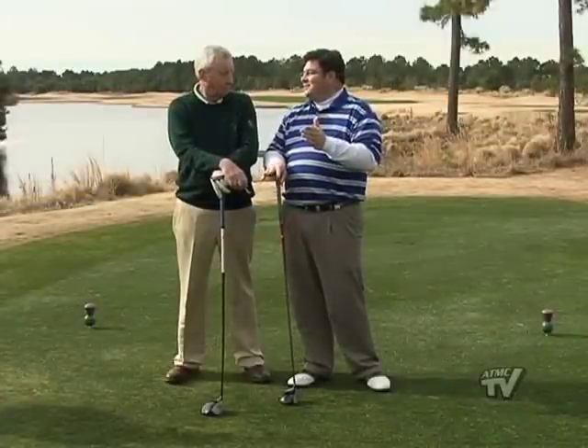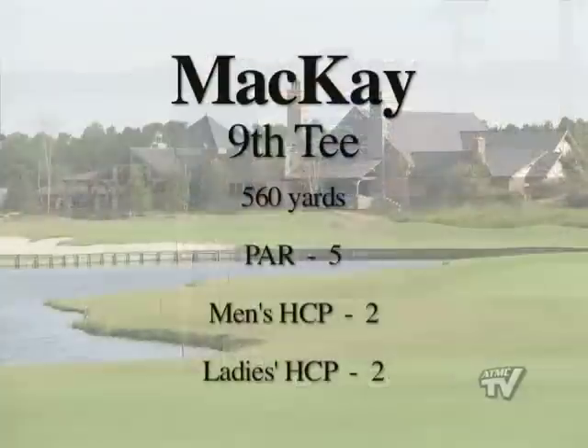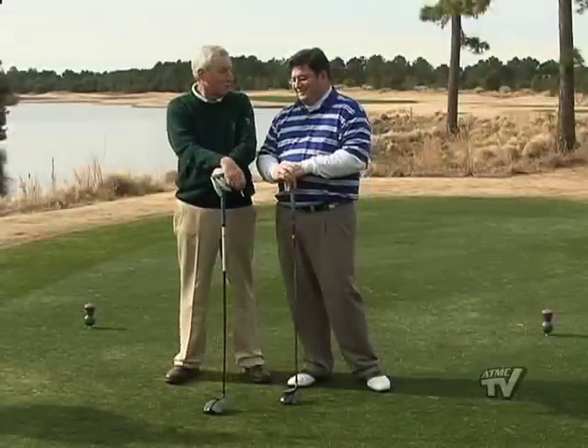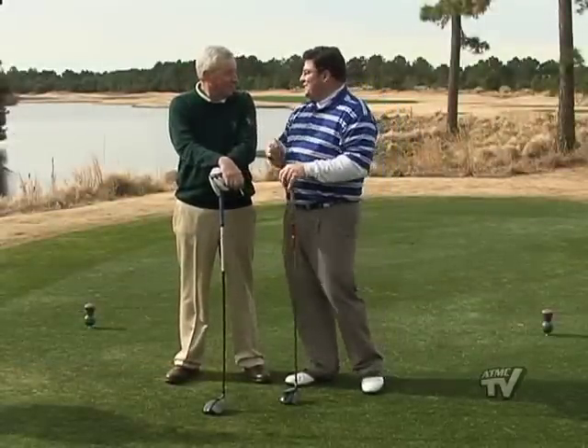There are so many beautiful spots here at Thistle Golf Club, and we've chosen one here. Gene, where are we? Al, we're on the ninth tee of the Makai. It's a 560-yard par five, and you've got me playing it all the way back — that's going to be a struggle. I don't hit it quite as far as you do. Well, it's all for fun today.